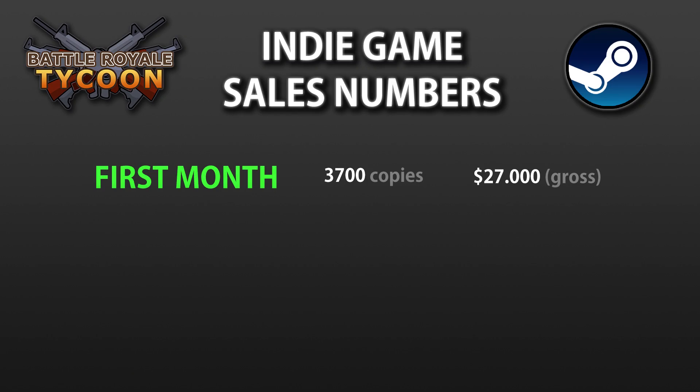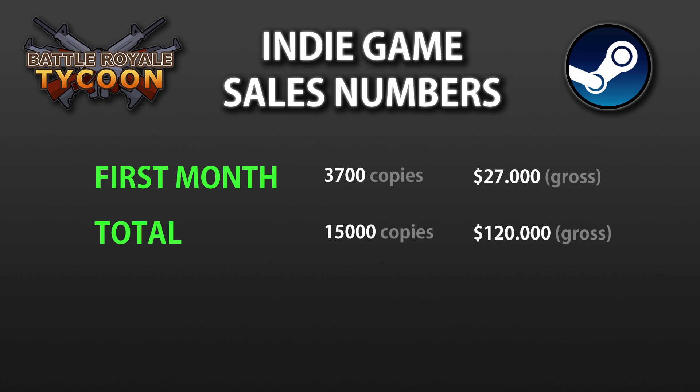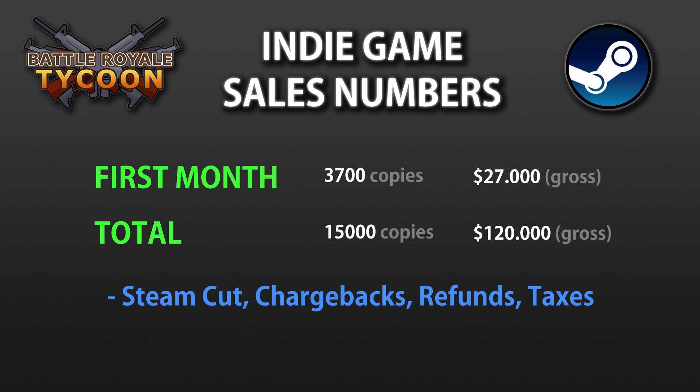The stats for the first month of full release are 3,700 copies for $27,000 in gross revenue. The full release was on September 2nd with the Early Access release in December of last year. The final total has been about 15,000 copies for a gross total of $120,000. After taking away Steam's cut, chargebacks, refunds and taxes, the net amount is somewhere around $50k. For 17 months of work that's a decent amount, so I would certainly call this game successful. Over time I will slowly discount the game and expect it to keep selling for quite a while.